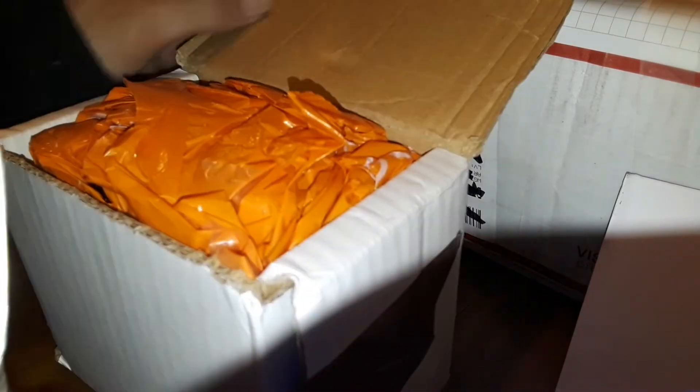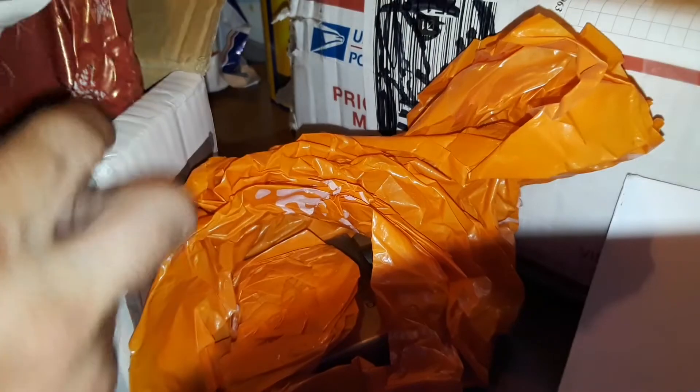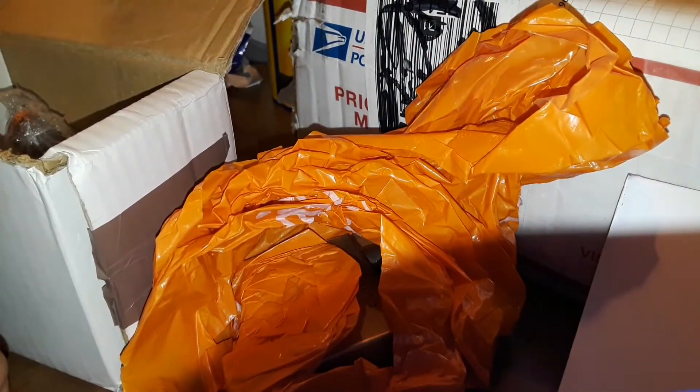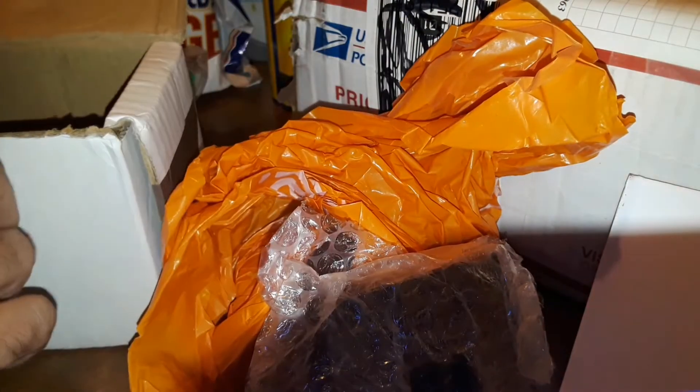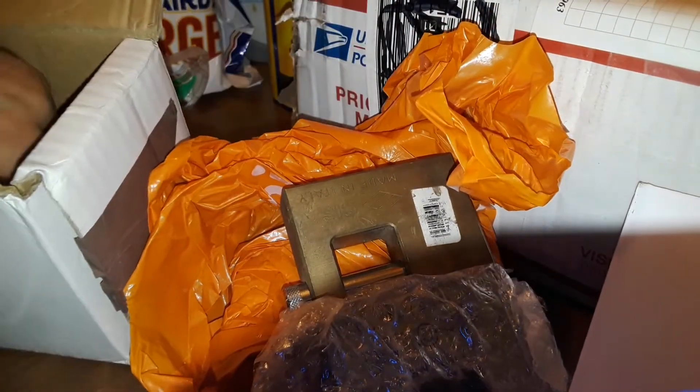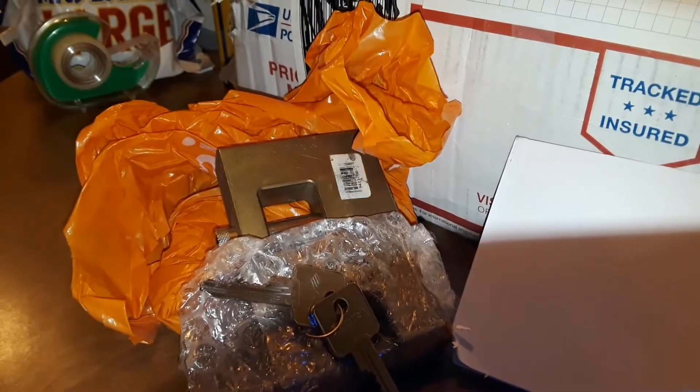Very nice packaging — look at that inner and outer packaging; this will help with waterproofing. One of them rolled out — making sure nothing's hiding in the packaging. Oh nice, a shutter lock! Another shutter lock, another shutter lock, and some keys.